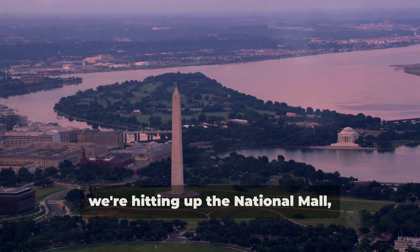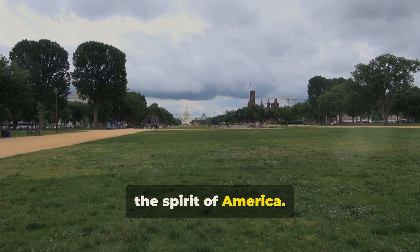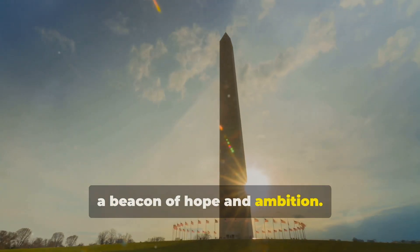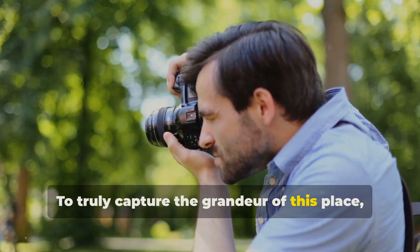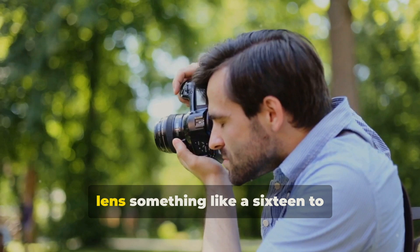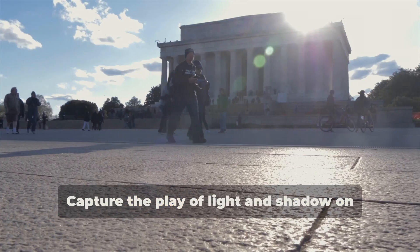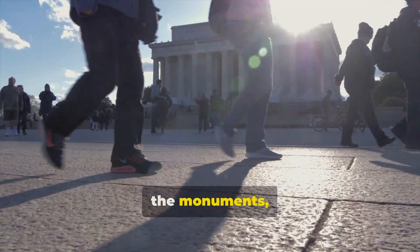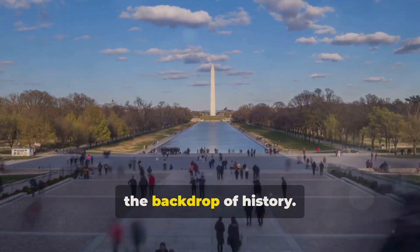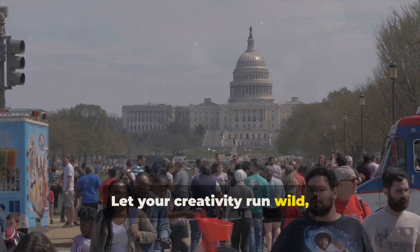First up, we're hitting up the National Mall, a sprawling two-mile stretch of green that embodies the spirit of America. Imagine this: the Washington Monument piercing the sky, a beacon of hope and ambition. To truly capture the grandeur of this place, consider using a wide angle lens, something like a 16 to 35 millimeter. Capture the play of light and shadow on the monuments, the reflections in the pool, the families creating memories against the backdrop of history. Let your creativity run wild, my friends.